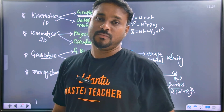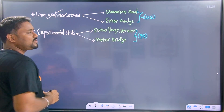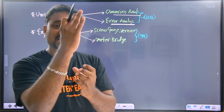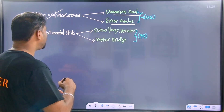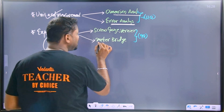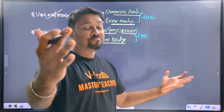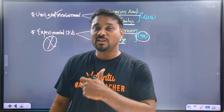Finally, unit and measurements: dimensional analysis and error analysis. Simple topic, easy to score. Dimension and error analysis. Very, very important — experimental skills. At the end, you have to know screw gauge, vernier caliper, and meter bridge. These are very, very important, and in the last five years, many questions have come from screw gauge, vernier caliper, and meter bridge.